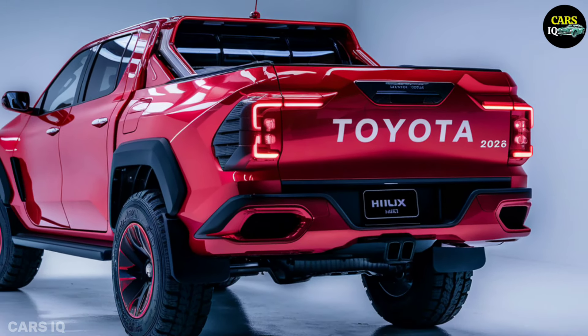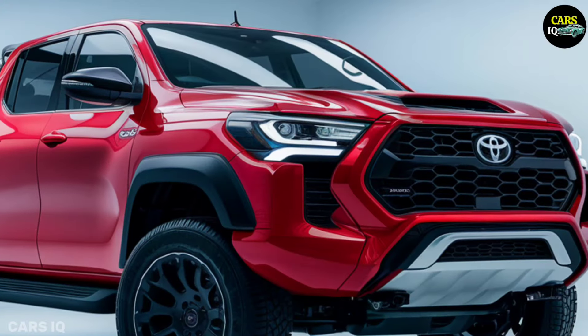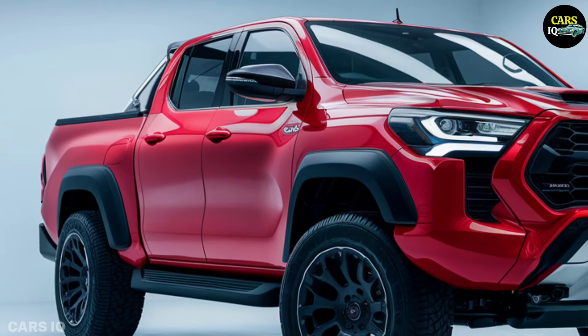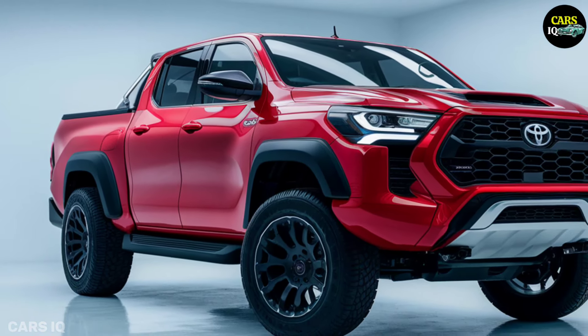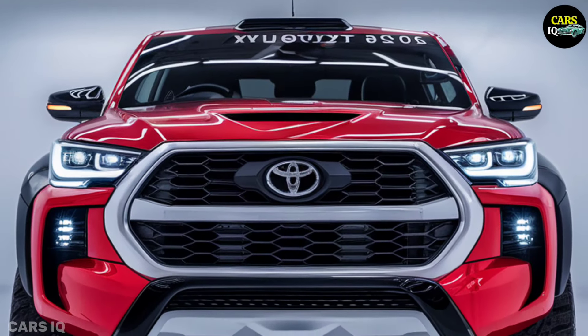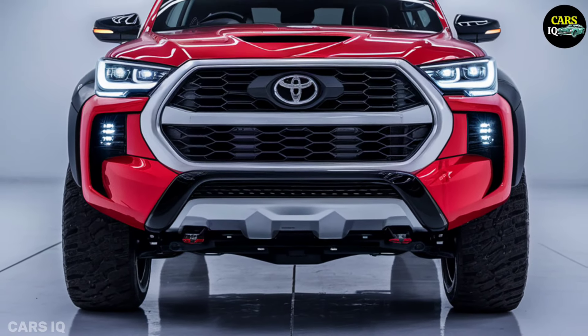Your needs will determine which Hilux is best for you. For people who value cost and luggage capacity for everyday duties, the Workhorse is perfect. Off-road enthusiasts that need more capabilities to tackle difficult terrain are catered to by the Adventurer. For individuals looking for an opulent and cutting-edge electric vehicle experience, the Limited trim is ideal.